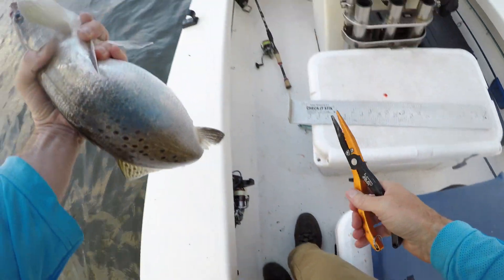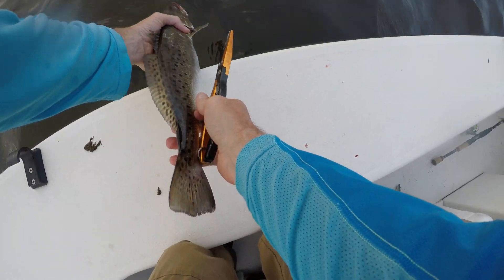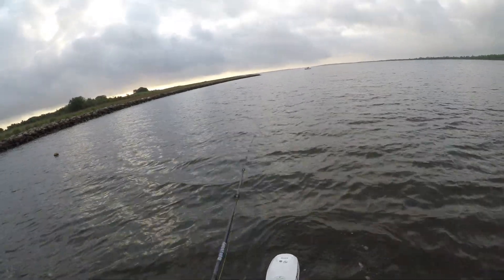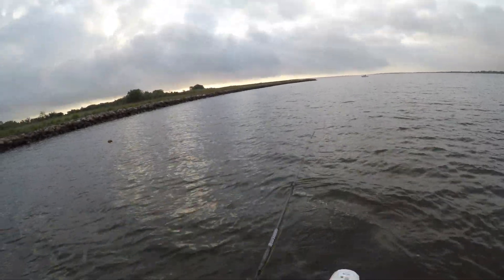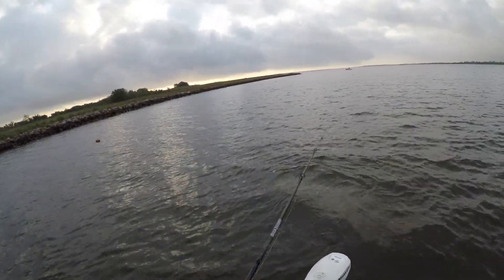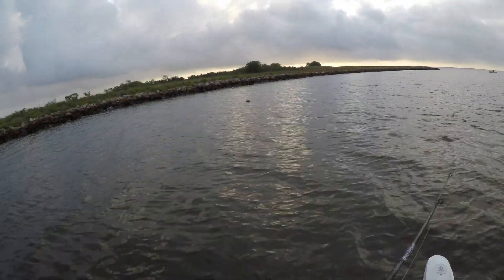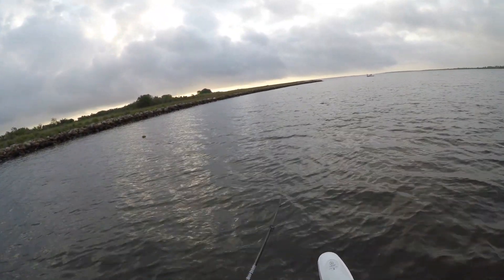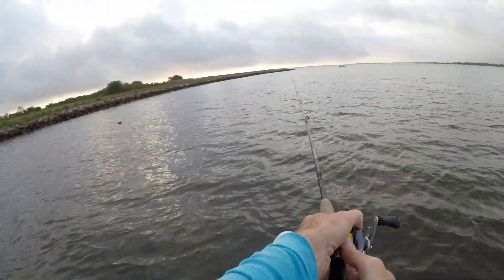I think she's okay, not bleeding too much. Big strike again — aggressive strike. Not a lot of responses with this bait when I've used it, but that's why I keep tying it on.